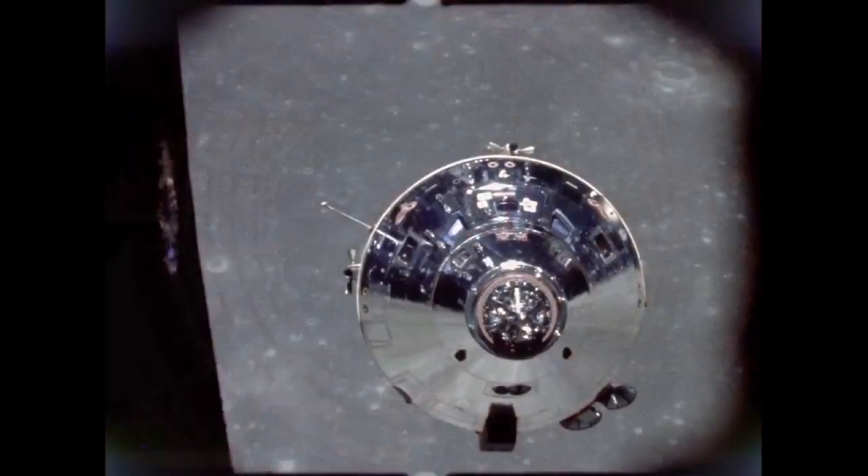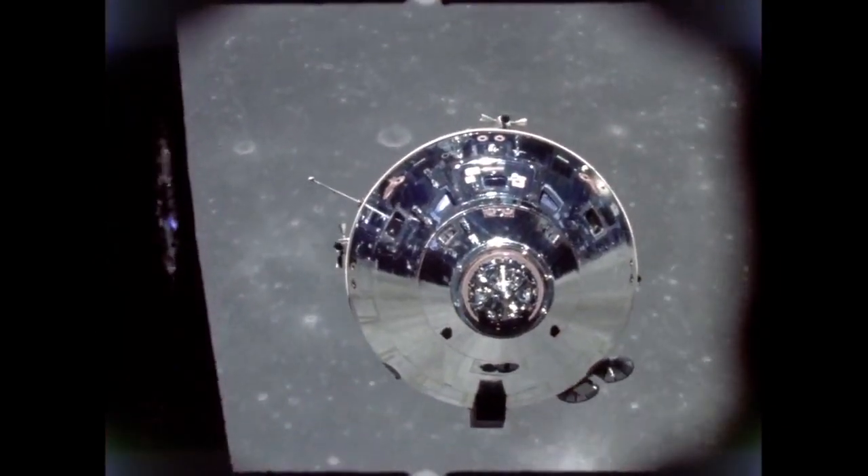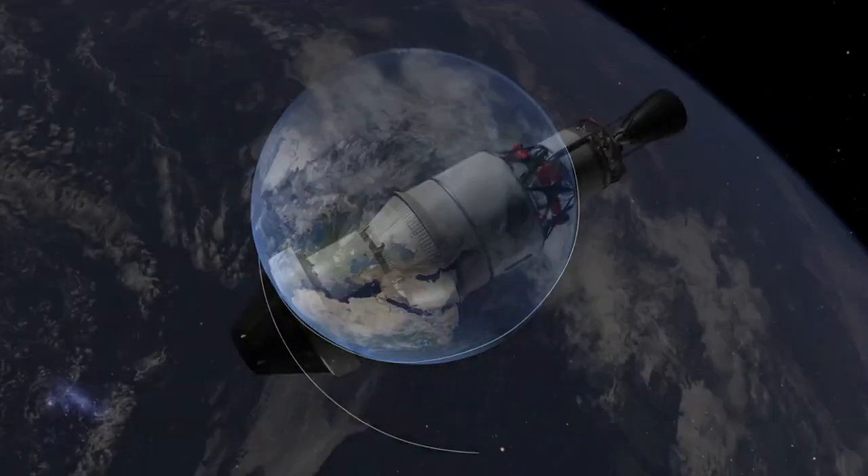In 1972, NASA flew the last Apollo mission. In 2014, some 40 years later, we're going to again go beyond low-Earth orbit with this spacecraft.